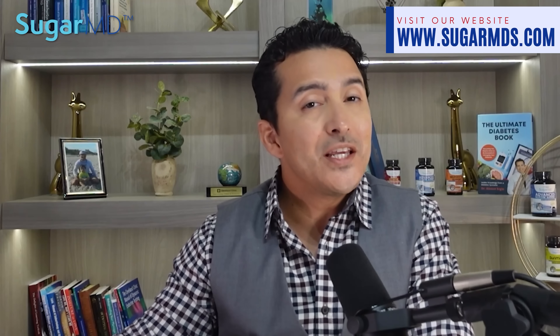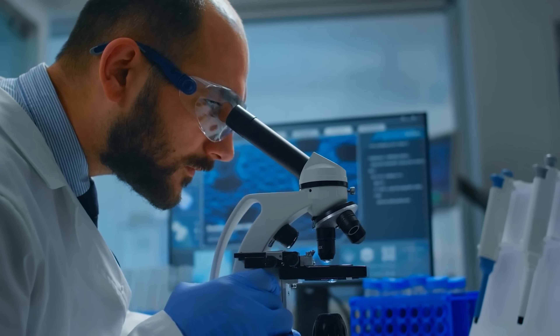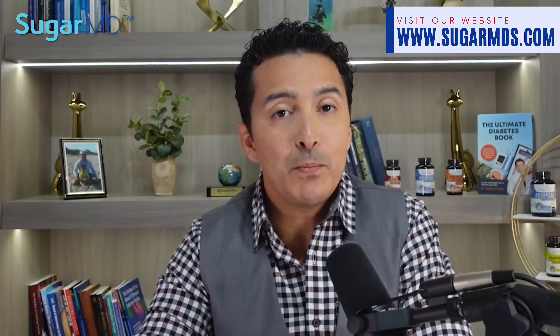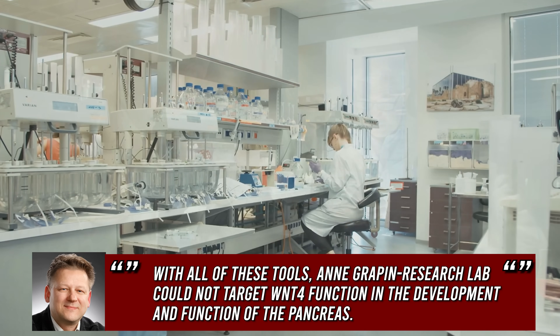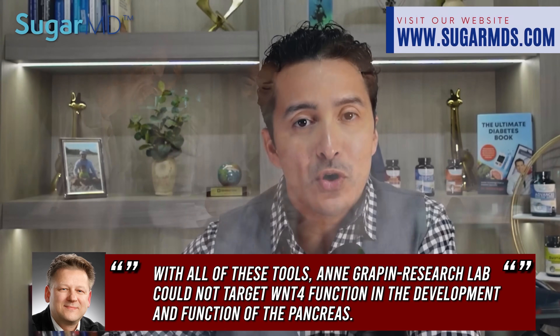But at that time, researchers did not have the right tools to take it to the next step. Over the next 20 years, the postdoctoral researcher Dr. Katsumoto, in the lab of Dr. Button, was interested in finding out what role the gene WNT4 plays in pancreas development. In the meantime, Vaino's lab in Oulu had made improvements to their mouse models. Dr. Seppo Vaino says: 'With all of these tools, the N-Grapin Button research lab could now target WNT4 function in the development and function of the pancreas.'